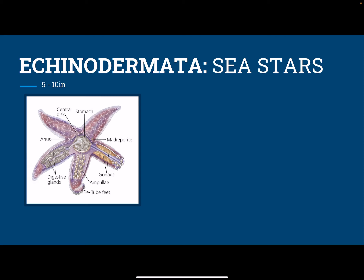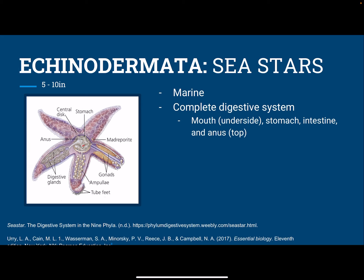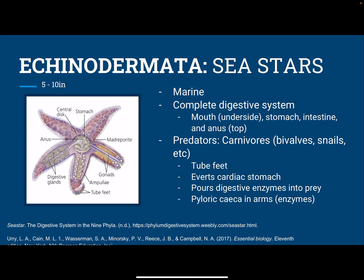Next, we have Echinodermata — these are the sea stars. These live in marine environments, and they have a complete digestive system with a mouth at the bottom of this picture, the anus here, the stomach here, intestines, and all those other things. They are predators as well, and they eat things like clams and mussels and snails. They have these tube feet right here — these aren't just used for locomotion, but they're also used to stabilize their prey so that they can evert their cardiac stomach. They can push their stomach through their mouth and pour digestive enzymes onto their prey that turn it into a sludge that they suck up again with their cardiac stomach. And here in their arms, they have these pyloric ceca, which are enzymes and digestive glands.